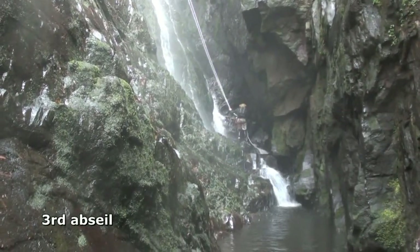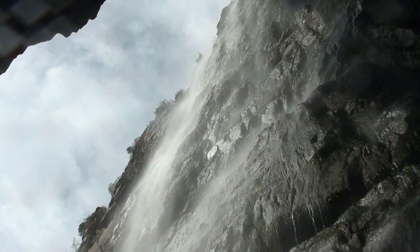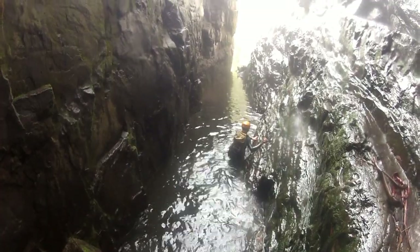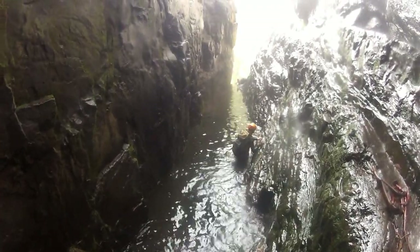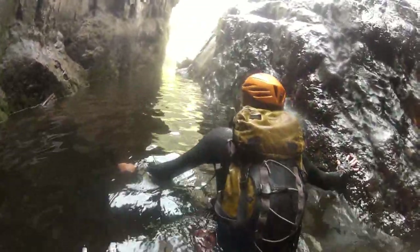After rain and in high water, this section could be a problem, with 120 metres of waterfall above and the water flow constricted into the slot and flushed out over another fall. Be prepared for the typical Kanangra slippery quartzite rock.